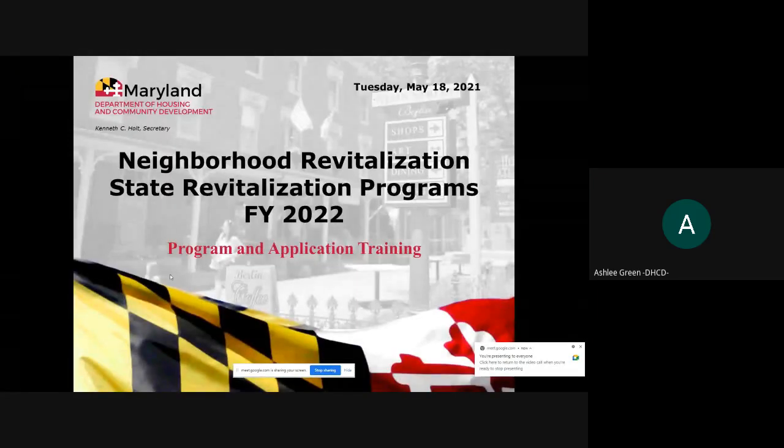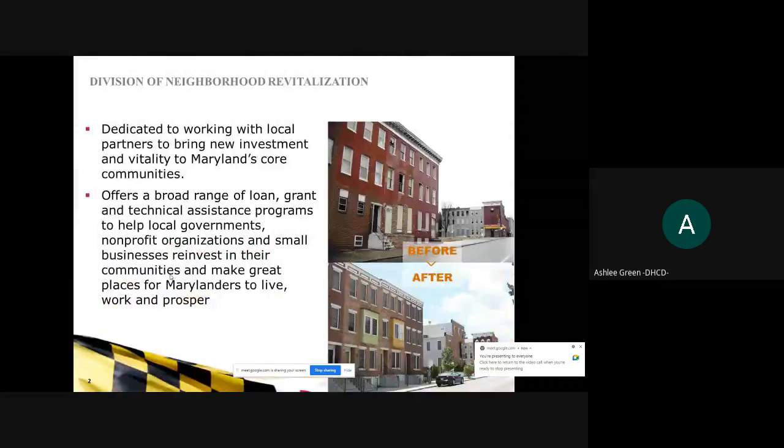Welcome to the Neighborhood Revitalization State Revitalization Programs FY 2022 Program and Application Training. In the Division of Neighborhood Revitalization, we're dedicated to working with local partners to bring new investment and vitality to Maryland's communities. We offer a broad range of loan, grant, and technical assistance programs that help local governments, nonprofit development organizations, and small businesses to reinvest in communities and make Maryland a great place to live, work, and prosper.